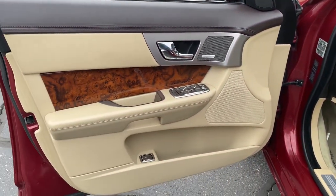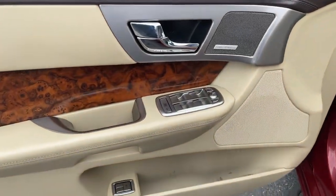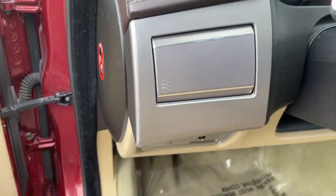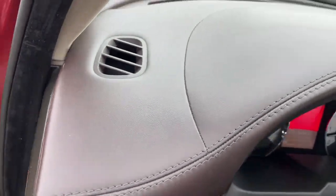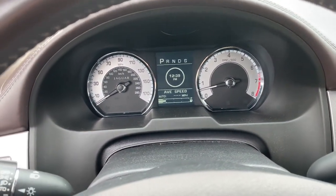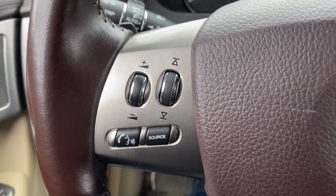These are just some of the great options this vehicle comes with: keyless entry, heated driver's seat, satellite radio, iPod, MP3 input, heated mirrors, power passenger seat, premium sound system, keyless start, cooled driver's seat, and woodgrain interior trim.